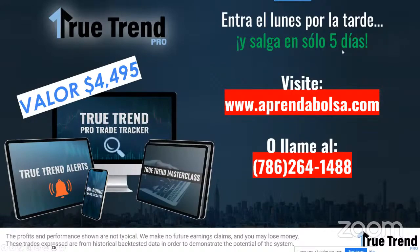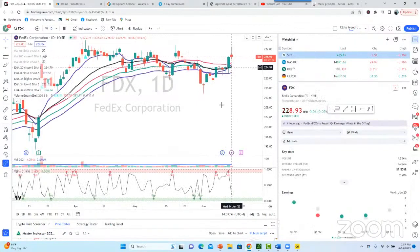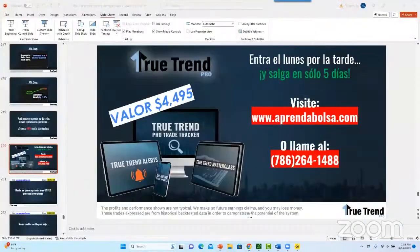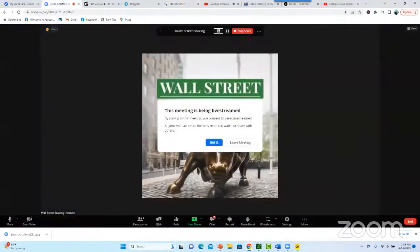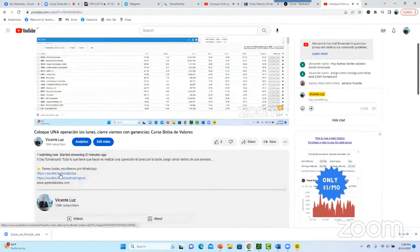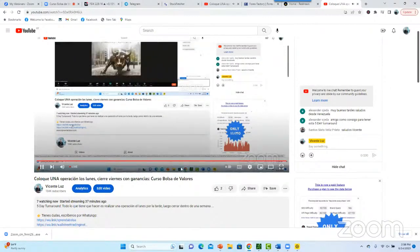Entra el lunes y sal el viernes. Muchas veces si podemos dejarlo correr más, como WR o Federal Express que cerramos hoy. A veces la dejamos correr un poco más. Así que aprovechen estos trades. Vayan ahora mismo a prendabolsa.com o llámennos. También pueden contactarnos por WhatsApp en QTrend. Vayan a prendabolsa.com y les damos todo para el True Trend Pro: abrir trades el lunes, cerrar el viernes.